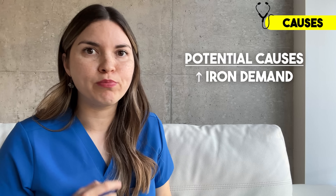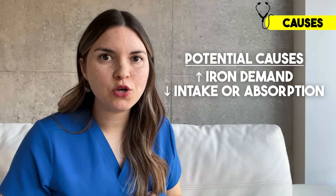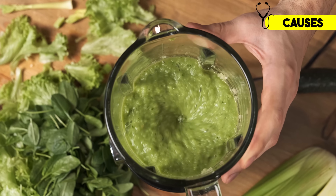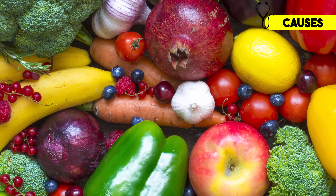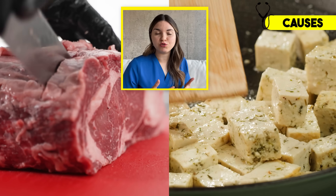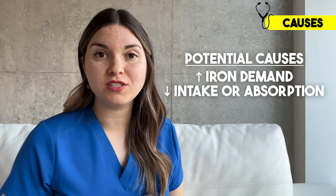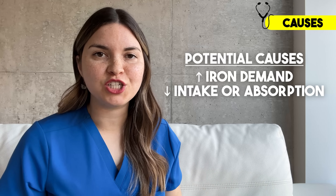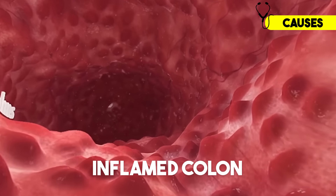There are three main causes. Either there's increased demand — meaning your body needs more iron than usual, and the classic example is pregnancy. Second, there could be decreased intake or absorption, meaning iron is not getting into your bloodstream. This is often seen with a poor diet or restricted diets like vegetarian or vegan diets. You can get all the iron you need from plants, but it's harder, because iron from meat sources is two to three times more efficiently absorbed than plant-based iron found in lentils or tofu. Plus, many plant-based iron sources also contain phytates, which block iron absorption. Conditions that impact absorption — like celiac disease, Crohn's disease, or gastric bypass surgery — can also lead to iron deficiency.